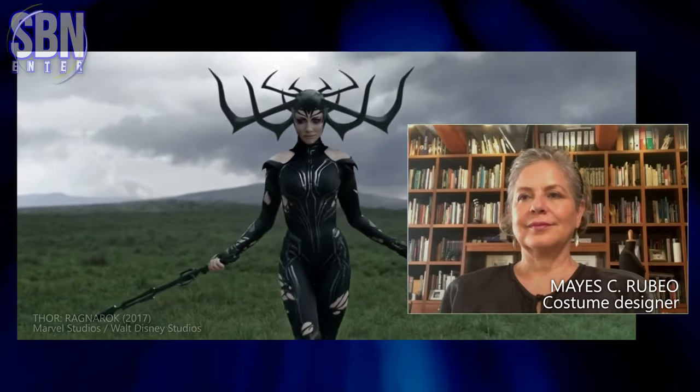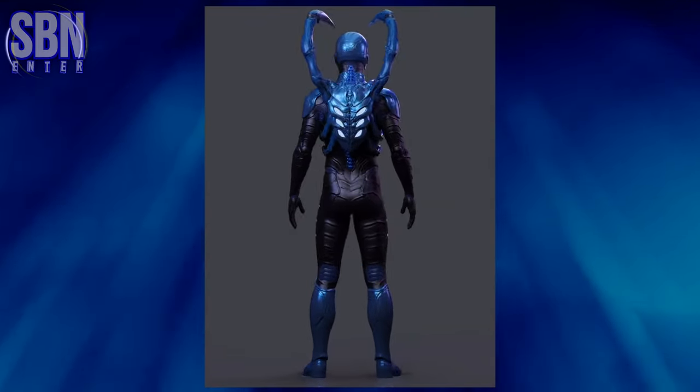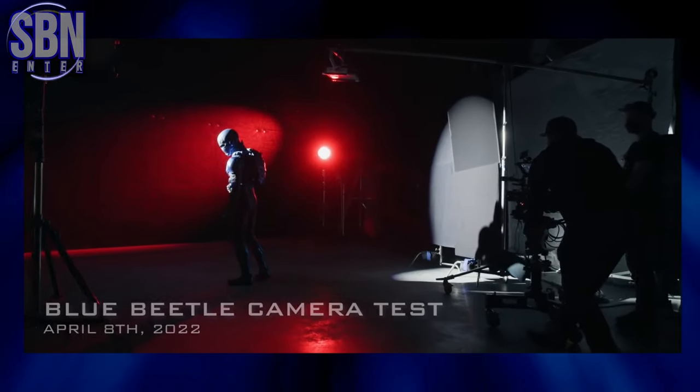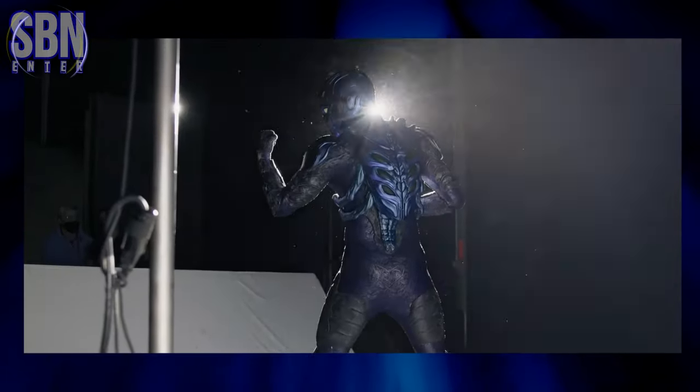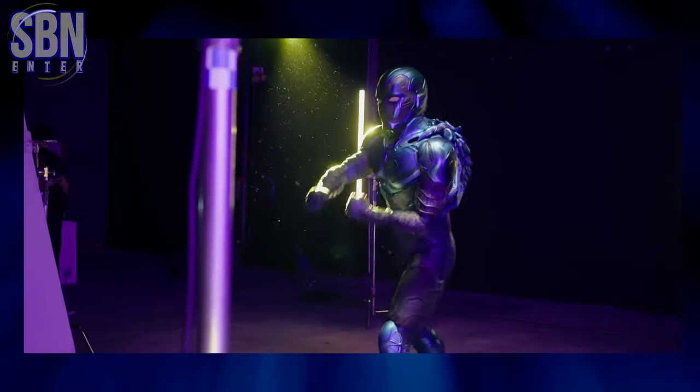Costume designer Mayes Rubeo is no stranger to designing superhero costumes. But when it came to working on Blue Beetle, it took a long time to develop. She did 1,500 sketches, but it's not about just one person. Jose Fernandez and his team from Ironhead Studios stepped in to build the costume.